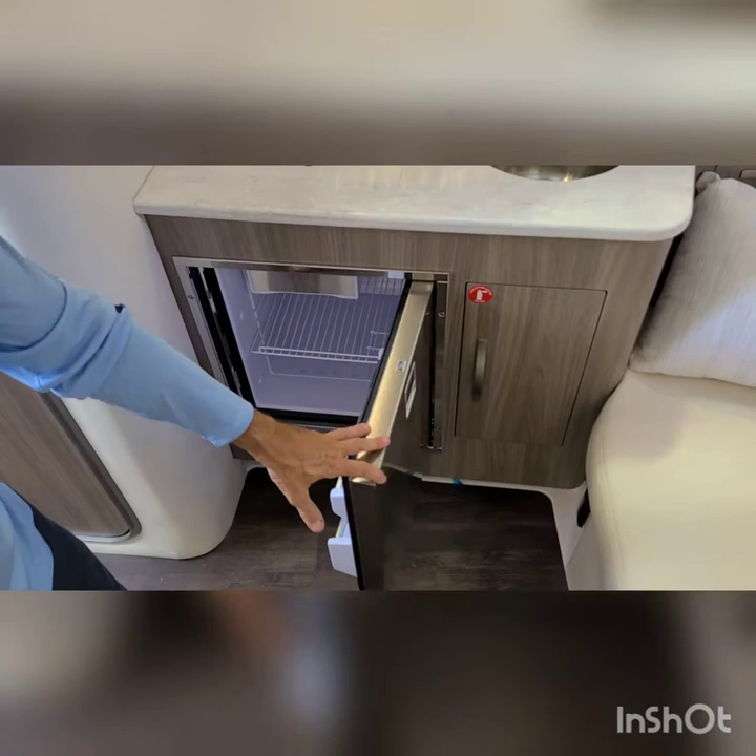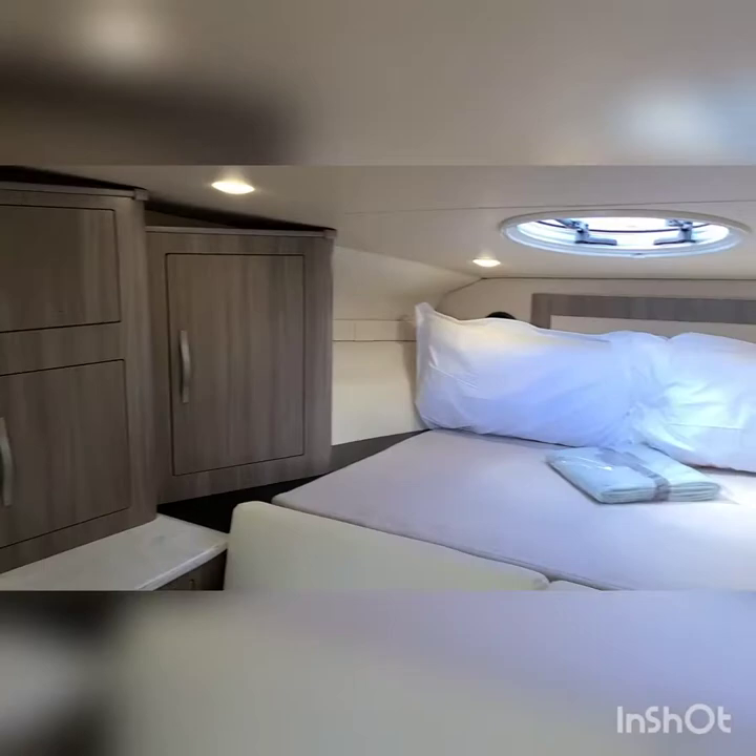We have a two-burner stove, stainless steel refrigerator — it's pretty deep — nice Corian countertops, and a microwave. Very well laid out.